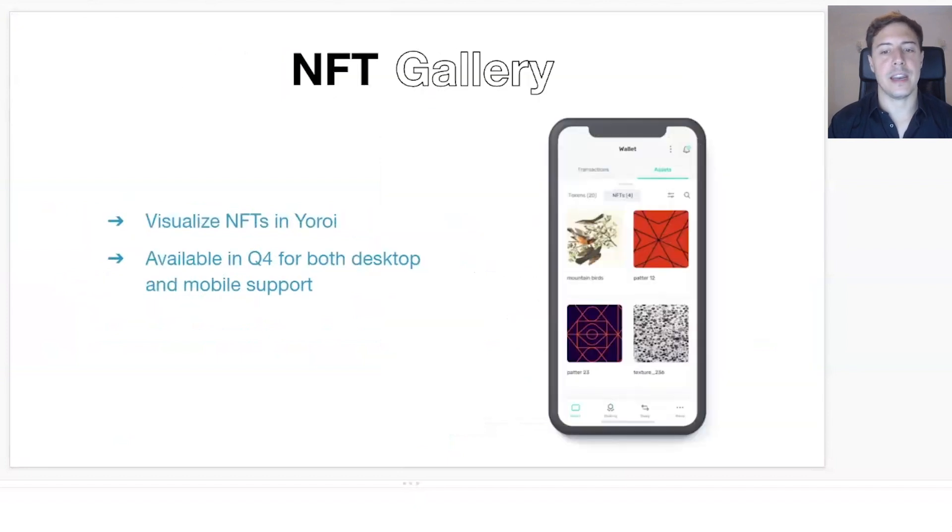Next we have the NFT gallery. Similar to the assets page, there will be a section to display your NFTs. You've gone out and purchased an NFT and you want to visualize it — you won't need to go elsewhere to see those NFTs. You'll be able to visualize them directly within UROI, show them to other people, understand their details, explore the metadata, and just spend some time enjoying them.